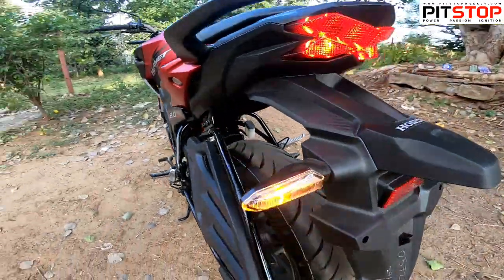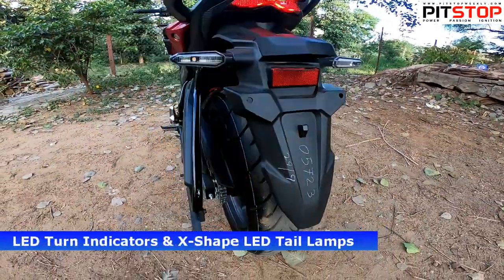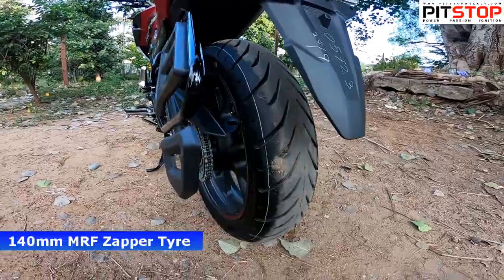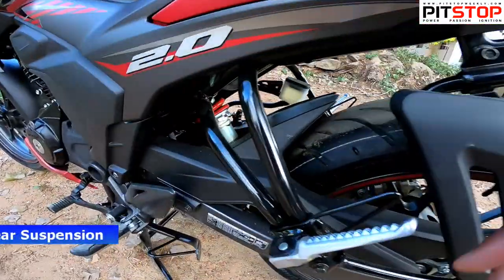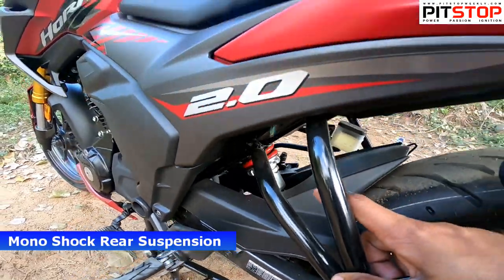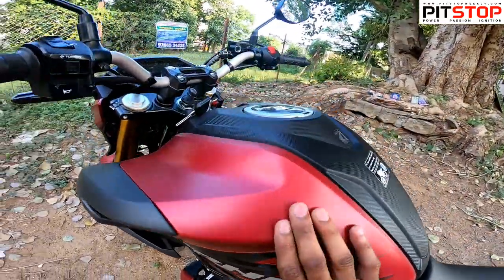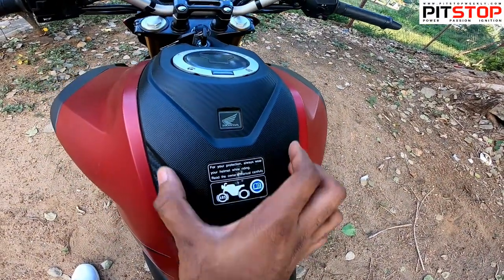From the rear, you get LED indicators, LED tail lamps, and a 140-section rear super white tires, which will definitely give you a sporty feel when riding. You also get a monoshock here, painted red. There's a 2.0 badging and Hornet stickers. This is the red color variant, and there's a black carbon fiber sort of element as well.